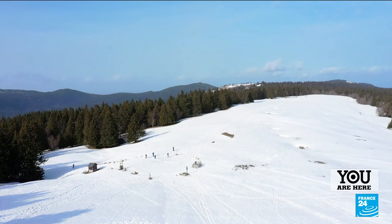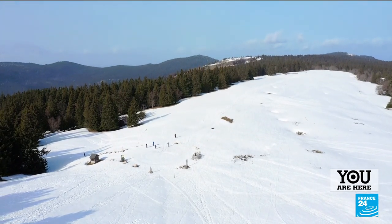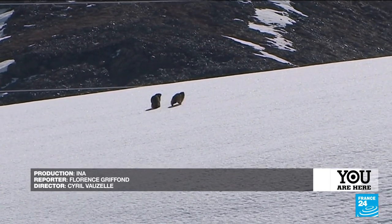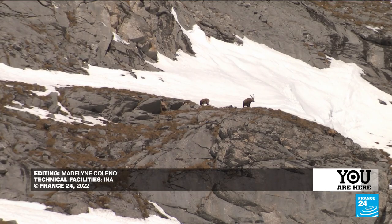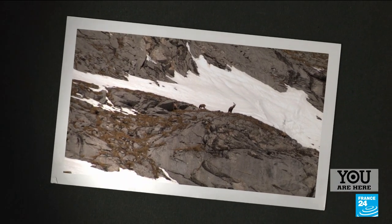For eight months a year, the whole region is covered in snow — a natural constraint that makes this corner of paradise difficult to access, to the great pleasure of its inhabitants.